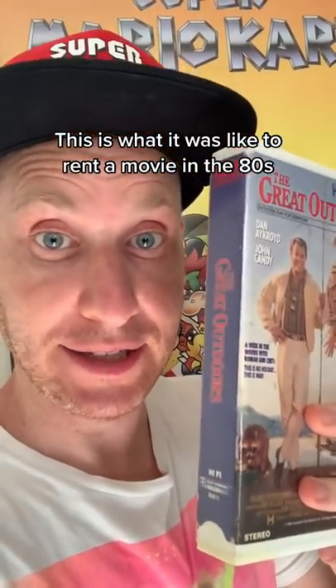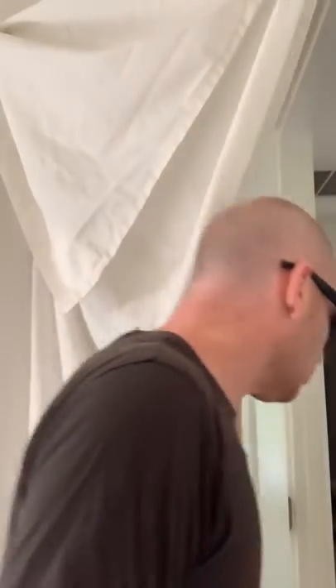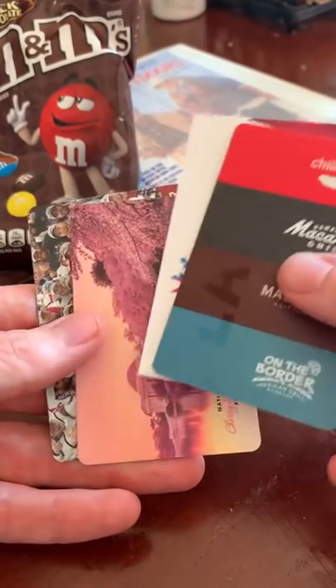This is what it was like to rent a movie in the 80s. First you had to go to the video store. Make sure you got there early so there were still new releases available. Pretend like you didn't notice the guys going back behind the curtain. Then pick out your movie, and maybe grab a snack while waiting in line. Make sure you remembered the right membership card so you could check out the movie.